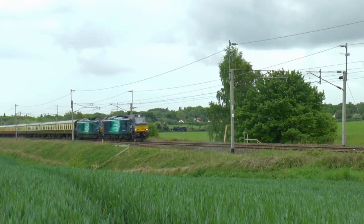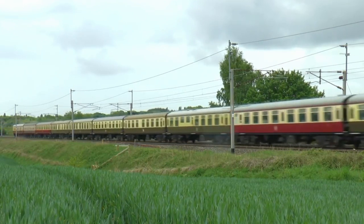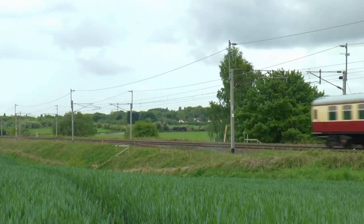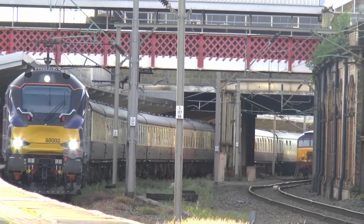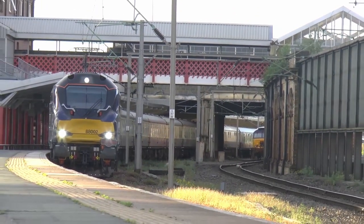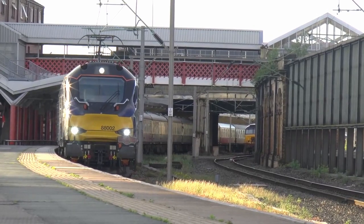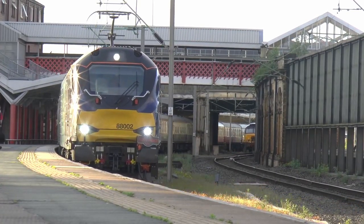The first Class 88 dual-power locomotives began work on revenue-earning freight traffic on the Daventry to Grangemouth line on June 12, 2017. However, as far as can be understood, none of those locomotives have been used in their last-mile diesel engine mode to haul the train from Moss End to Grangemouth. These duties are being handed over to the Class 66.